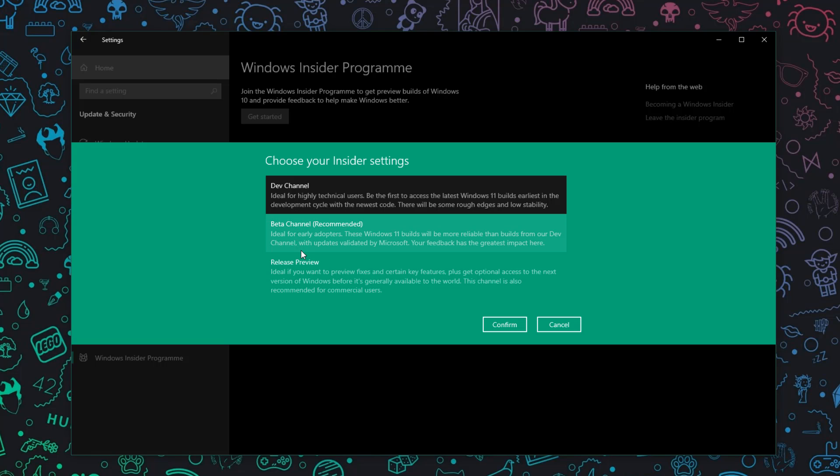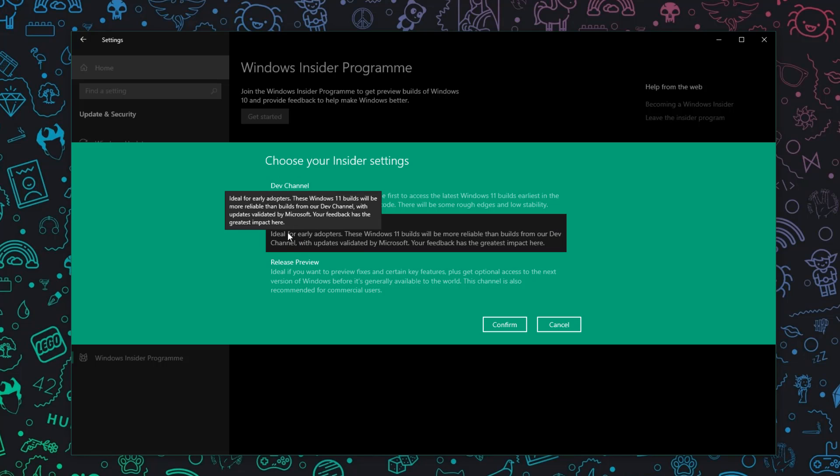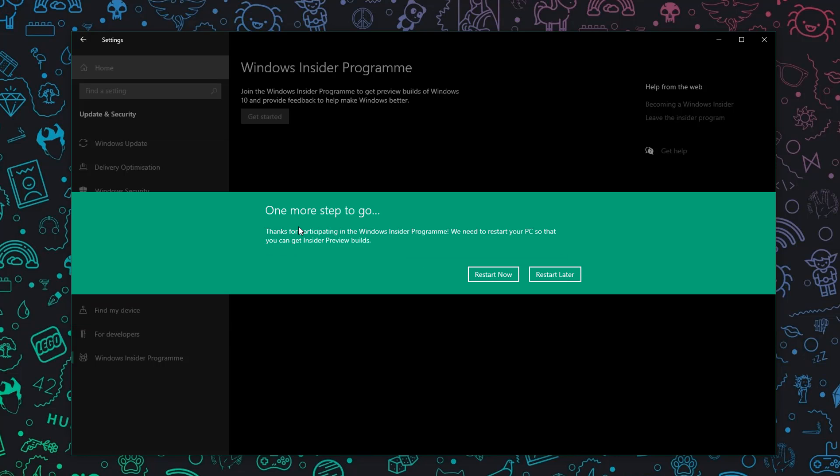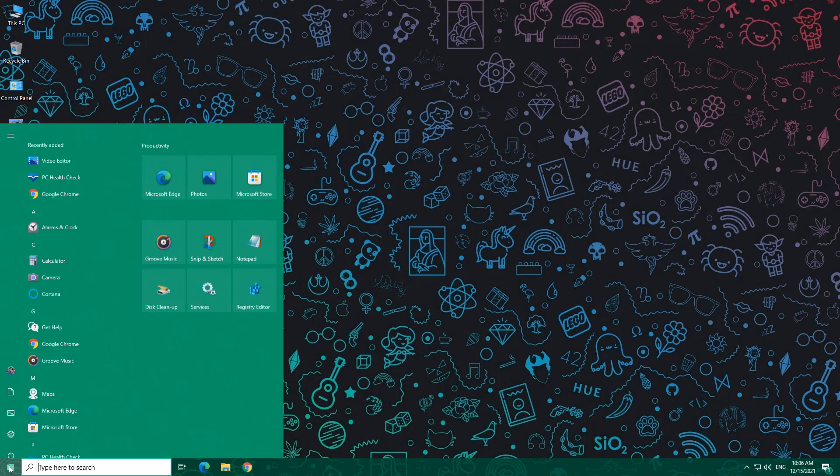I already have an account so I'll select it and click Continue. You'll see three channels: Dev channel, Beta channel, and Release Preview channel. I suggest selecting the Beta channel if you don't want buggy updates — this is how you'll get Windows 11 from Windows 10. Click Beta channel, click Confirm twice. Your data will not be removed using this process.